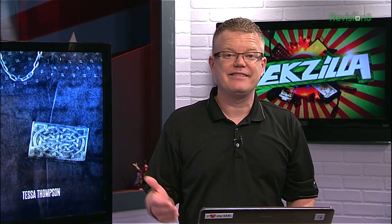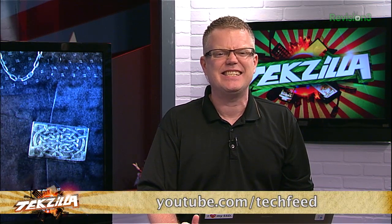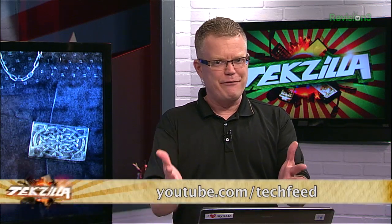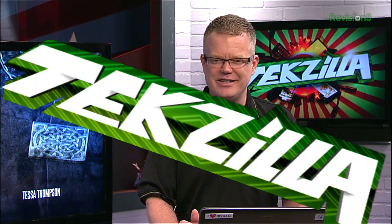If you're looking for a home theater in a box, the best Blu-ray releases this week, or wondering where all the Nickelodeon cartoons went when they left Netflix, head over to youtube.com/techfeed — that's T-E-C-H feed — and look at the latest edition of HD Nation. We will be bringing it to the Revision 3 RSS feed very soon.